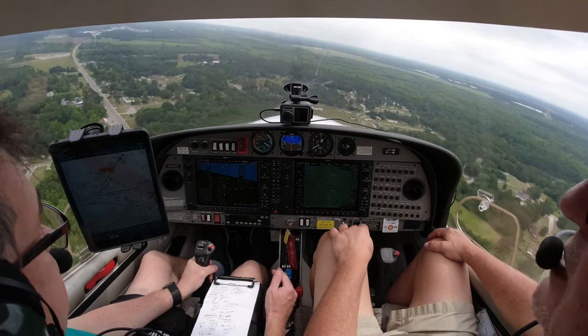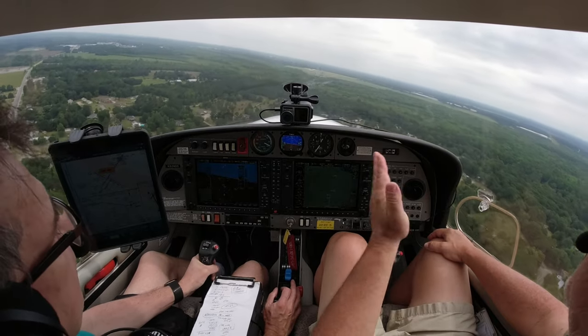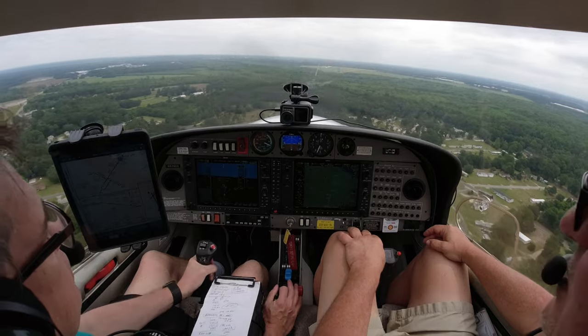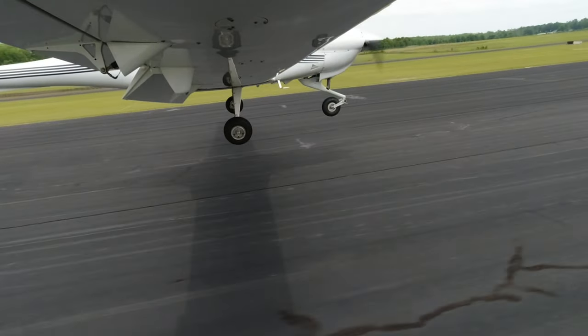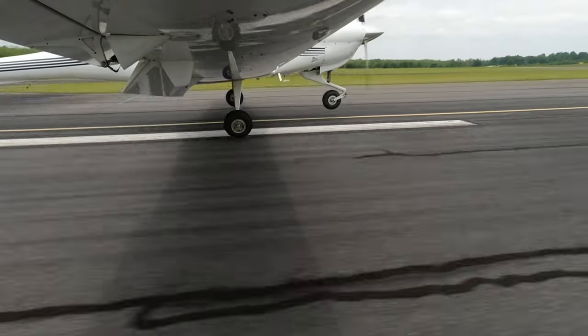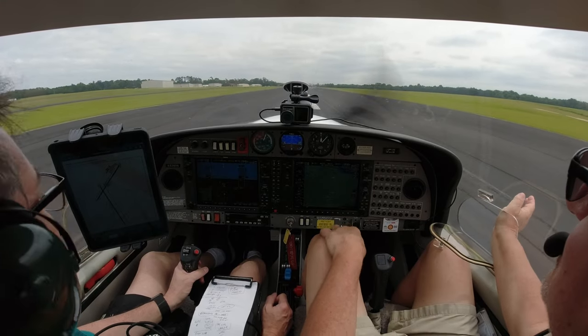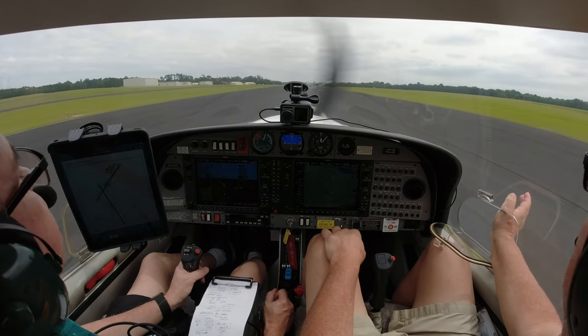Looking good visually. All right, that's about it — all up pretty well. I think you over-corrected just a little bit; that was exacerbating that issue. Don't blur the nose to the right. Look at that — are we even on the ground? I didn't even feel it! Very nice, very nice. That was your first one of the day.